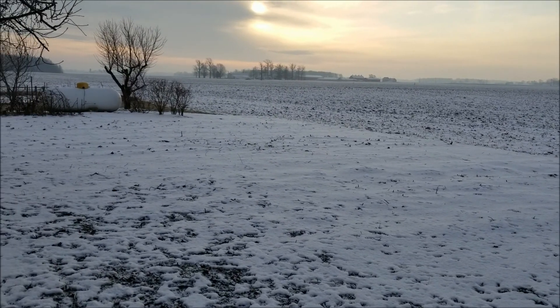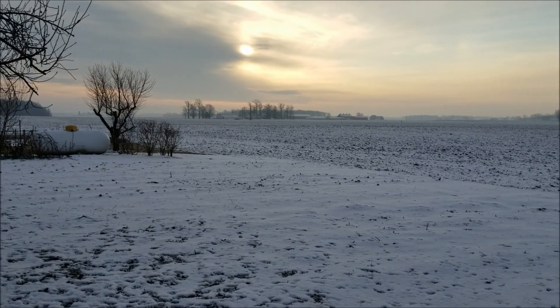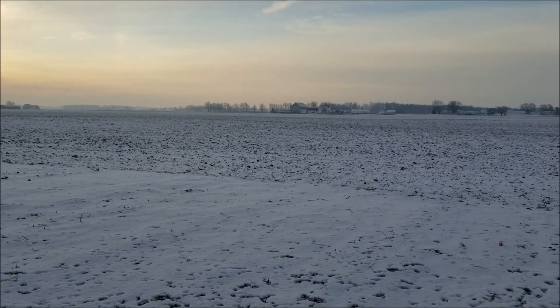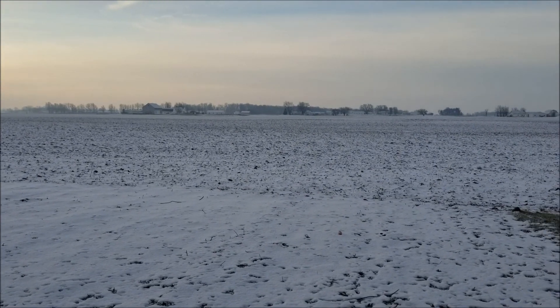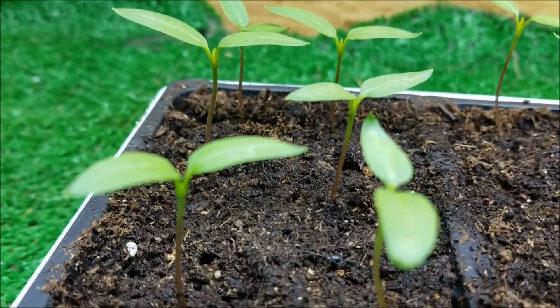This is what the garden looks like outside on a frosty February morning. But on the inside, green things are growing. My little sweet pepper plants — I'll show you what they look like. I watered them just this morning.